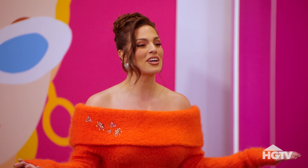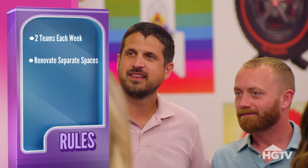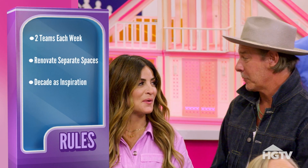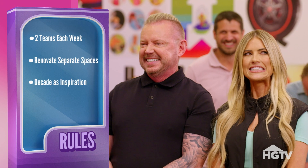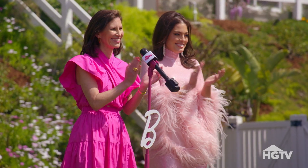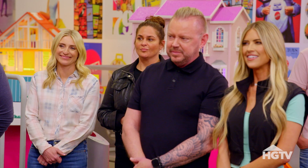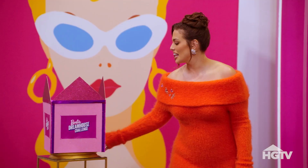All right, so here's how the competition works. Each week, two teams are going to go up against each other, and each team is going to be assigned a different space in the house to renovate. Since the Barbie Dreamhouse has been around since 1962, you will each be assigned a different decade as inspiration. Each week, our panel of judges will choose only one of your spaces to advance to the pink carpet finale, where a select group of Barbie lovers and influencers choose one of the four finalist spaces as the dreamiest space of them all. Ready to find out who's competing this week? Let's see who's up first.